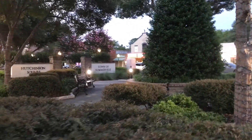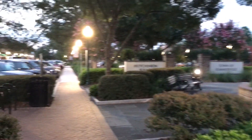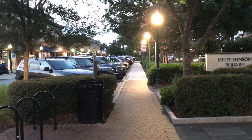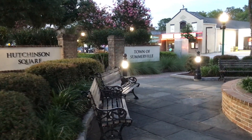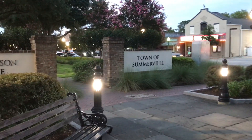Now we're on our way back. One of my favorite things about downtown Somerville is when it starts to get dark outside and all these street lamps come on.